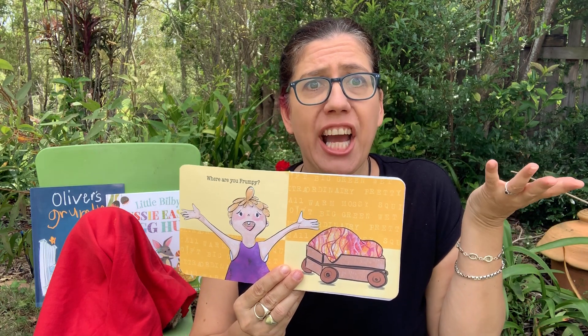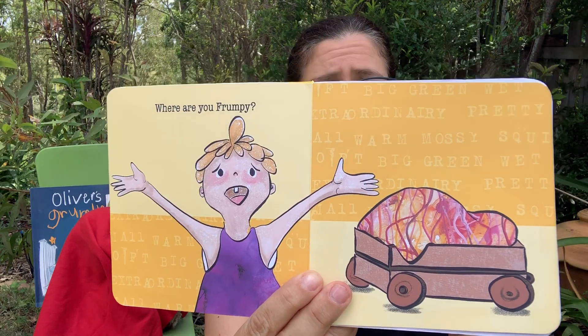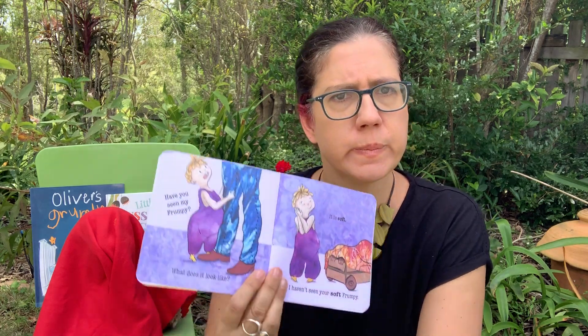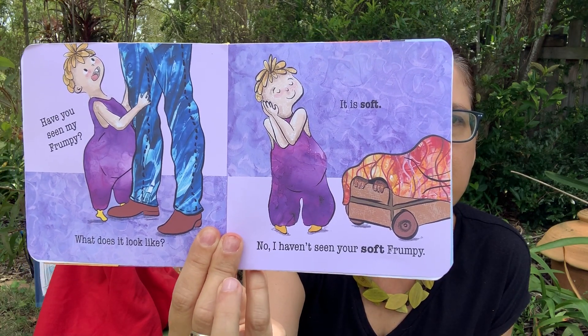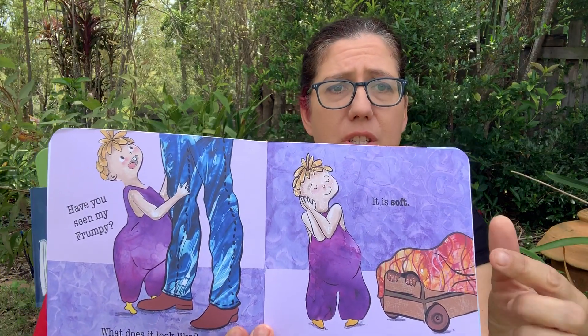Where are you, Frumpy? Have you seen my Frumpy? It is soft. No, I haven't seen your soft Frumpy.